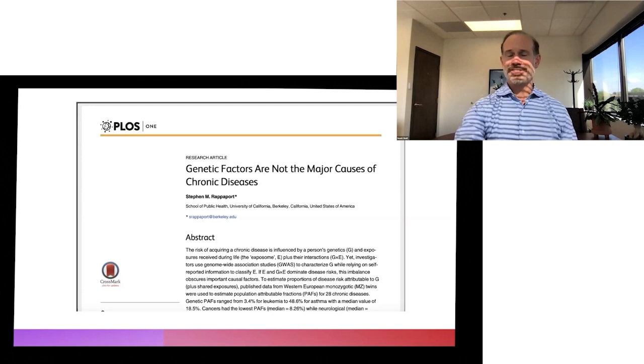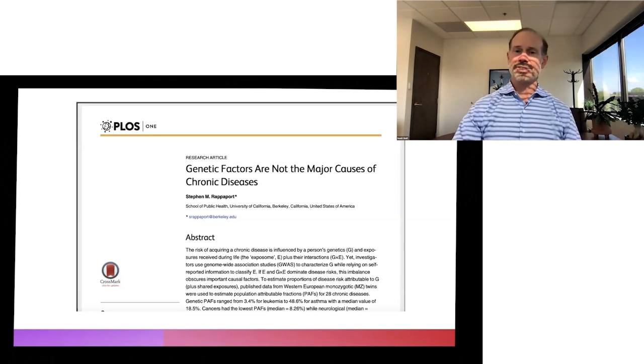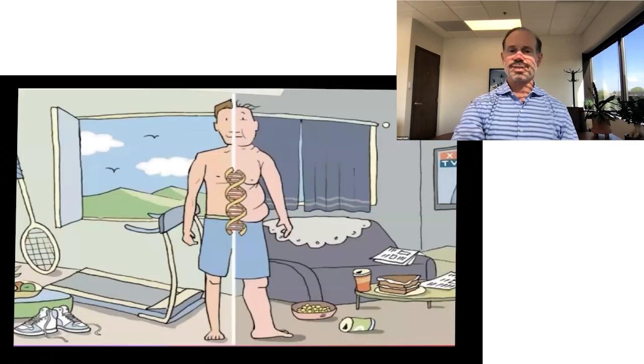Dr. Michael Greger once said that genetics loads the gun and our lifestyle choices pull the trigger. We can dramatically overcome genetic limitations by making better lifestyle choices. It's our activity levels, it's our food, it's our consumption of television that creates fear, it's the lack of sunlight exposure and being outside versus activity, stress reduction, peaceful living, and plant-based diets — which is the solution for so many things. It really solves 80% of the disease burden in America today.